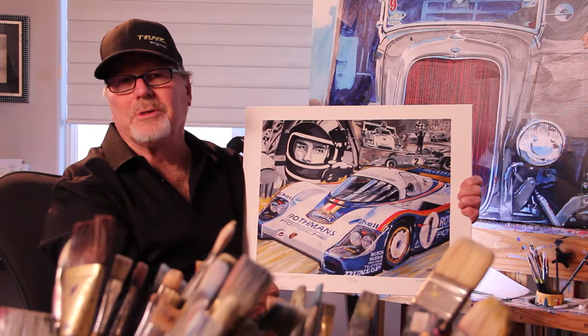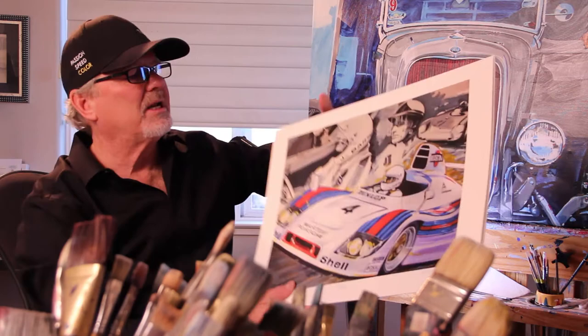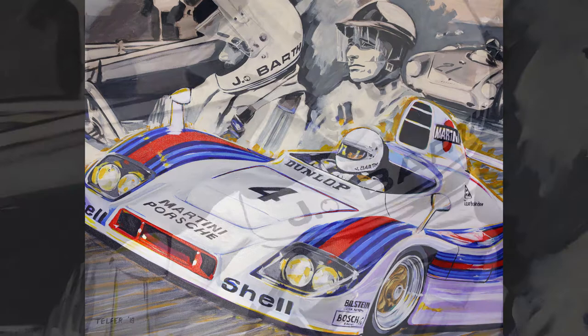Jackie is a wonderful individual and was very pleased with this surprise painting that Bill and I gave him at Amelia Island. The next one we did at the same event was Juergen Barth. Juergen Barth was an engineer for Porsche, and he also was a race car driver. He's also one of the world's renowned Porsche historians.